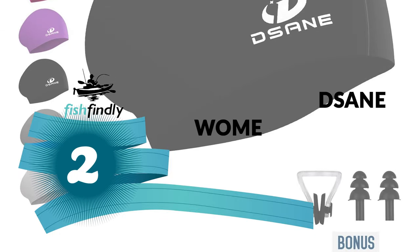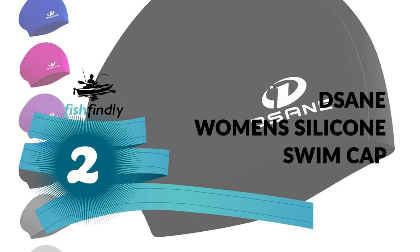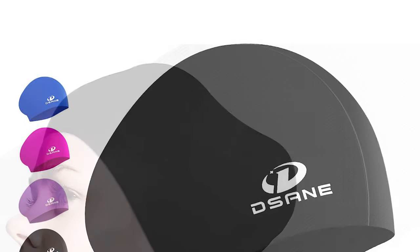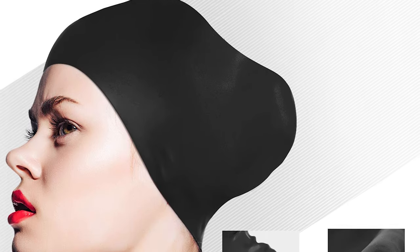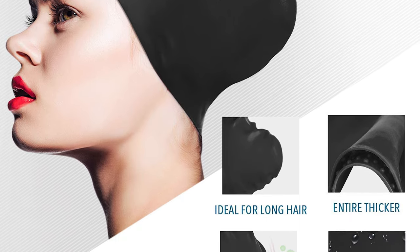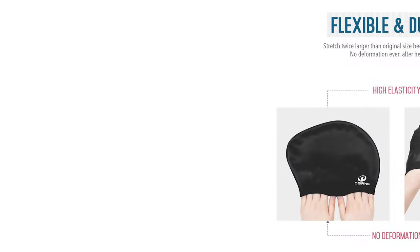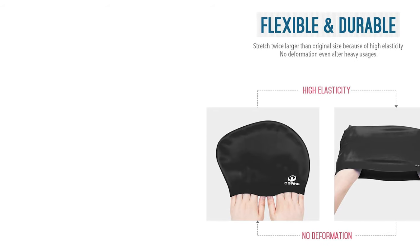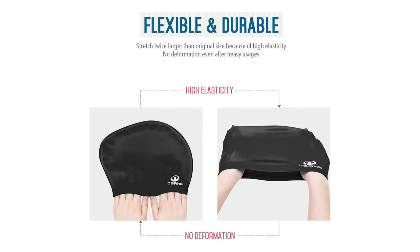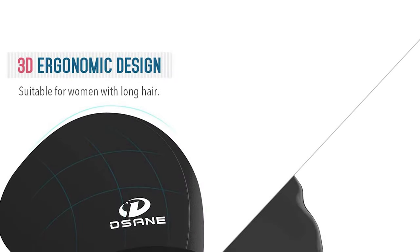Number two: Sane Women's Silicone Swim Cap. Whether you have short hair, long hair, dreadlocks, braids, or curly hair, this cap will suit you perfectly. It protects from harsh pool chemicals and sun rays, is unisex, and comes in various colors. Made of premium silicone that is odorless, non-toxic, and allergy-free, it guarantees safety and protects hair and ears from bacteria, chloride, and other substances in the water.